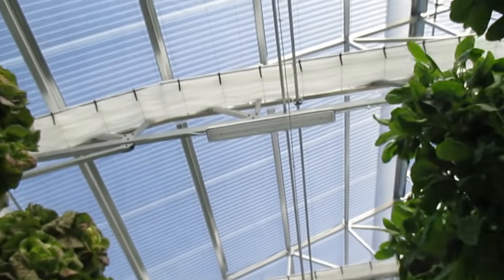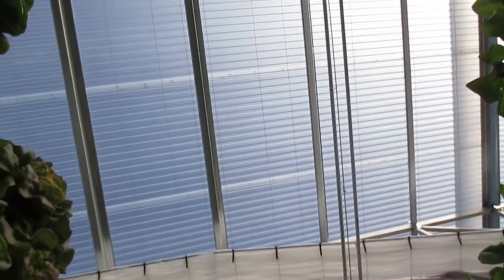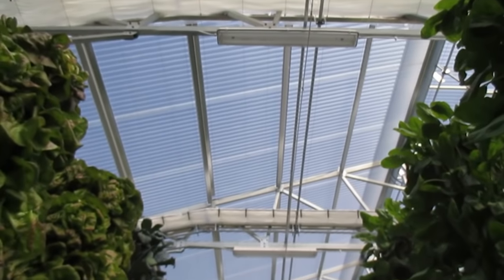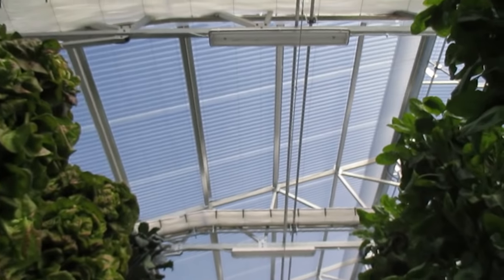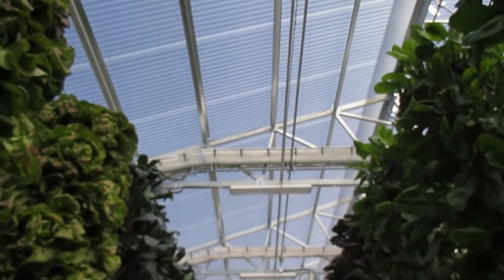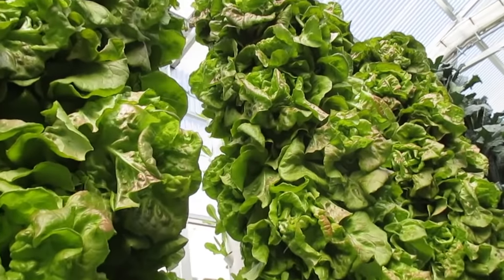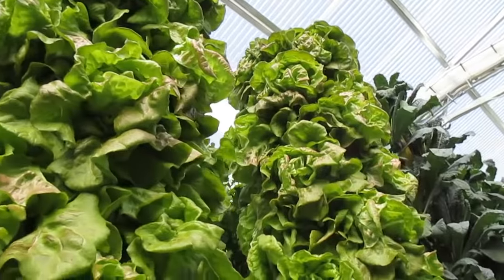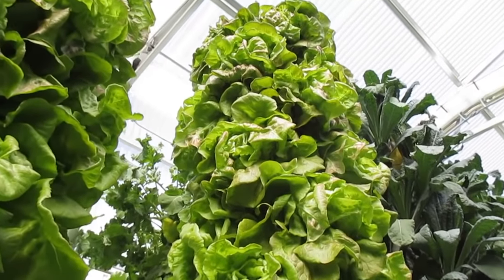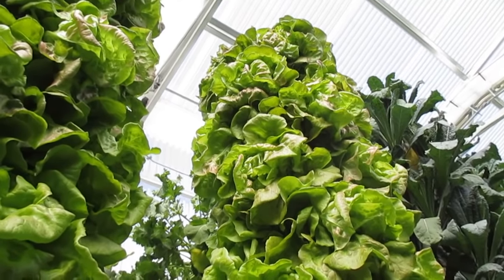We're growing in a special greenhouse that diffuses the light for us and helps keep it cool. Periodically, a high-pressure fogger turns on and keeps this greenhouse at the most optimal temperature it can be, day and night. Here's some beautiful red summer crisp lettuce — and again, these are 21 days old, and some of these are almost one pound. Absolutely incredible.